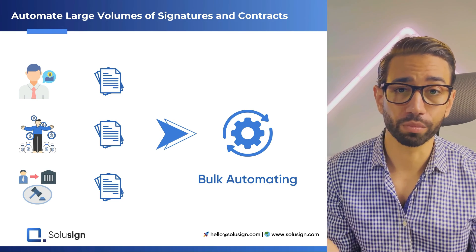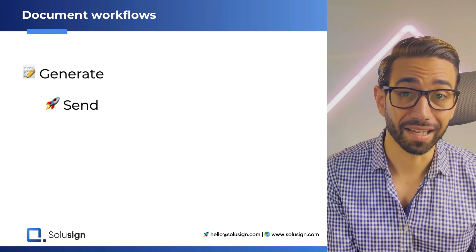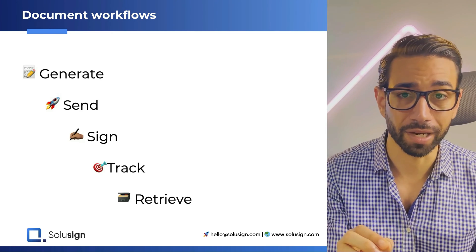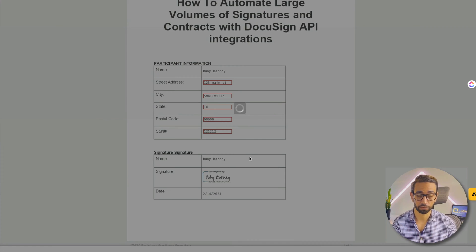By bulk automating, what I mean is the ability to generate, send, track, and retrieve the signed documents and the information that your recipients have entered in form fields back inside of your database. And you want to do this for tens of thousands of records, tens of thousands of documents and forms.